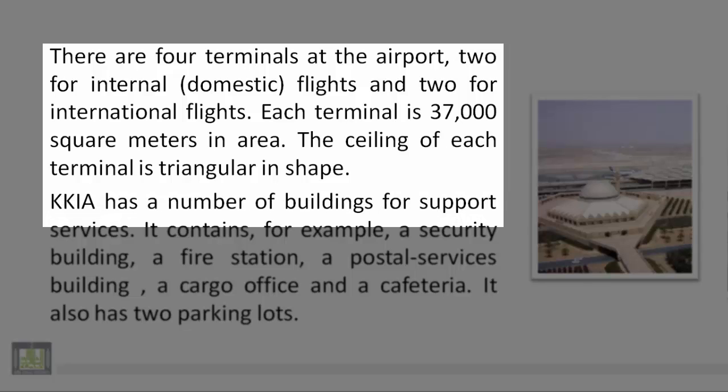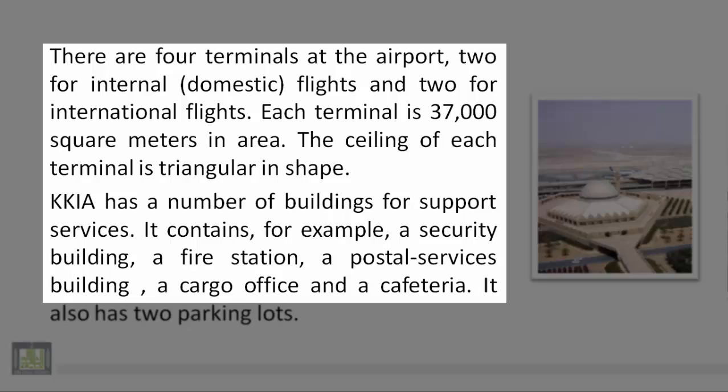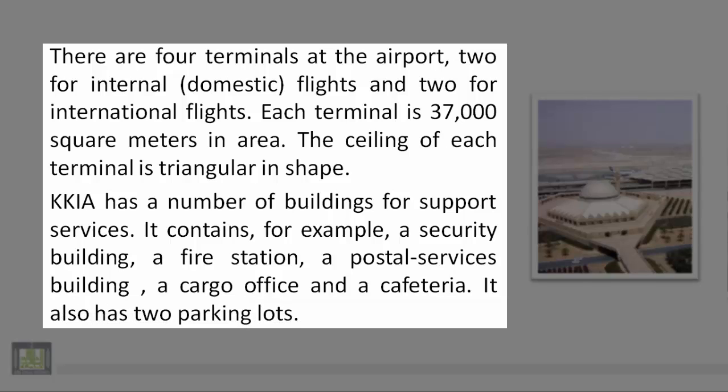KKIA has a number of buildings for support services. It contains, for example, a security building, a fire station, a postal services building, a cargo office, and a cafeteria. It also has two parking lots.